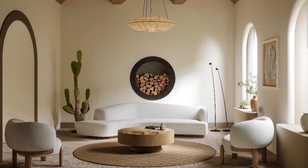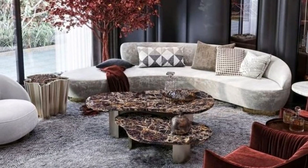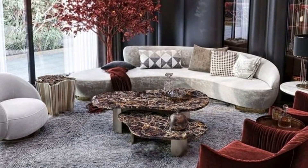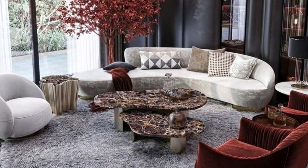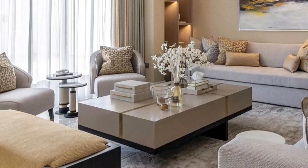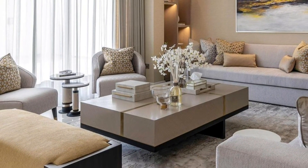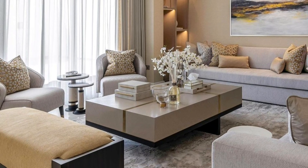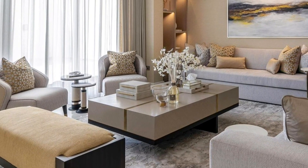Living rooms set the tone for the rest of the house, and they are also a great place to experiment with bold color palettes, cool rugs, and a variety of light fixtures — for example, modern, rustic, artisan, luxurious, or even simple but elegant designs.